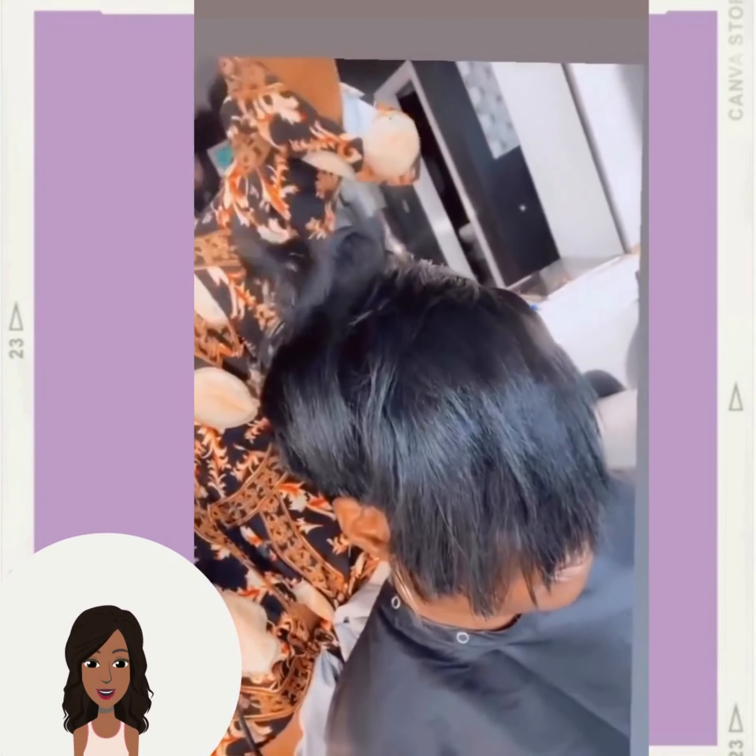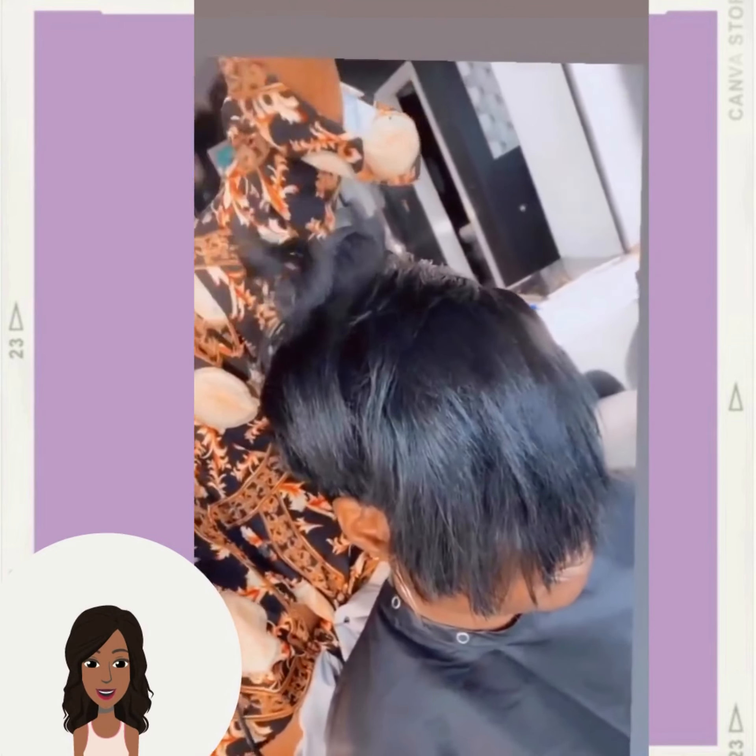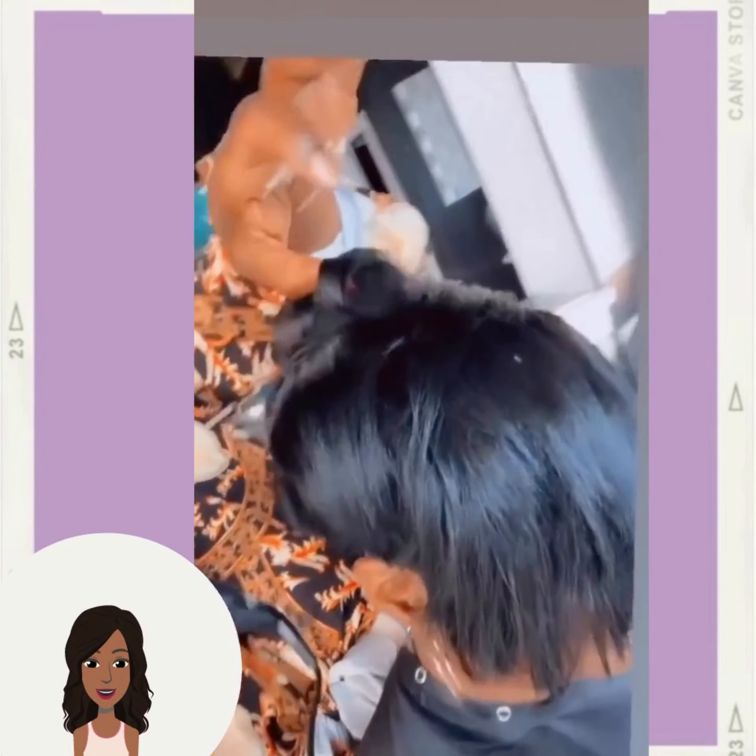So here we have a stunning pixie haircut — this one features some gorgeous curls mixed in.